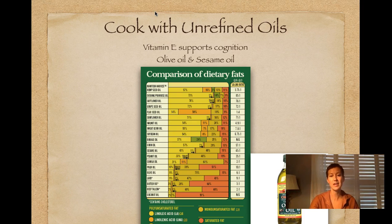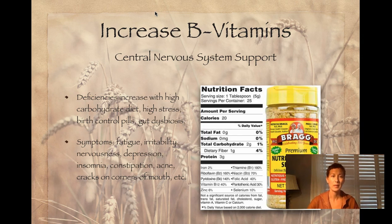Sesame oil in Ayurveda is also very grounding for people who tend to be thinner framed, thready, wiry — more of a vata type constitution. So we've talked about carbohydrates, we've talked about fats, and now I want to touch on B vitamins as the third thing I would recommend for students. As our stress load increases, we tend to use up more B vitamins.